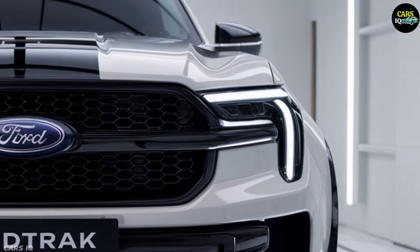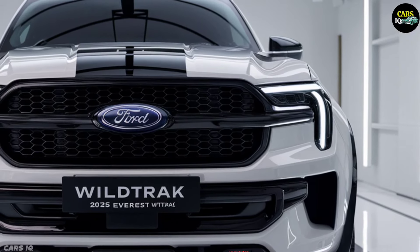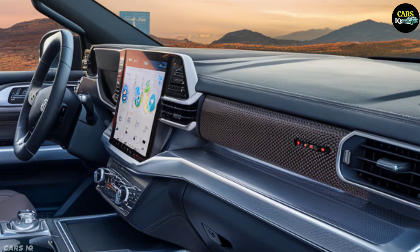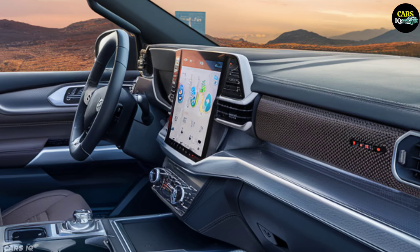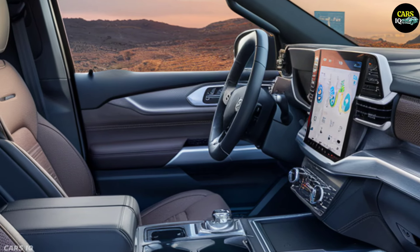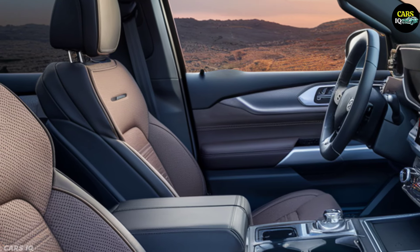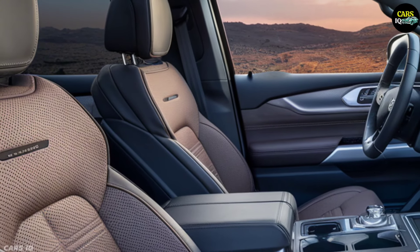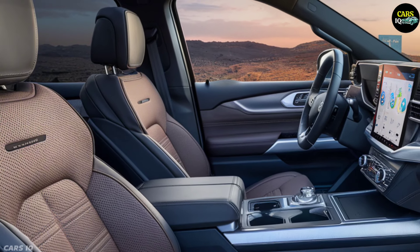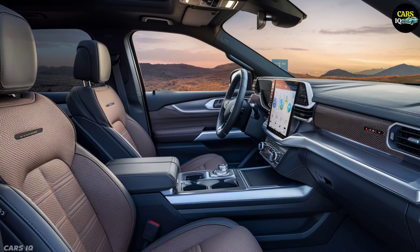Inside, the Everest Wild Track is a sanctuary of luxury and advanced technology. The spacious cabin is adorned with premium leather seats that offer unparalleled comfort and support. The dashboard is a masterpiece of modern design, equipped with the latest digital displays and intuitive controls. The infotainment system provides seamless connectivity, navigation, and entertainment, ensuring every journey is enjoyable. Ambient lighting and advanced sound insulation create a serene and sophisticated environment.